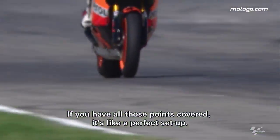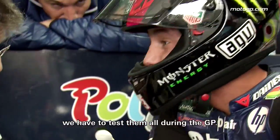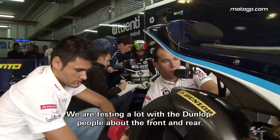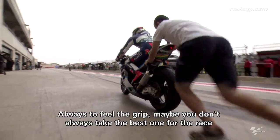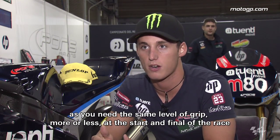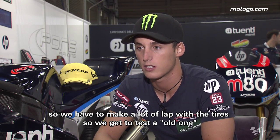If you have all those points, it's like a perfect setup. During the weekend, we don't just have one tyre front and rear — we have more and we have to test all tyres during the GP. So we're discussing a lot with people about the front and rear, always feeling for grip. Maybe you don't take the one that gives you the most grip for the race, but always the more consistent one. You need more or less the same grip at the start as at the final.